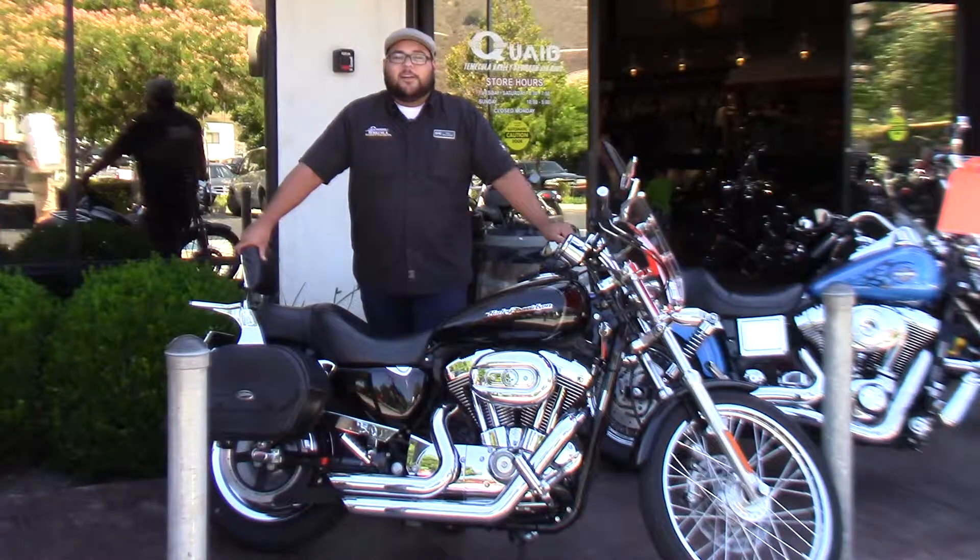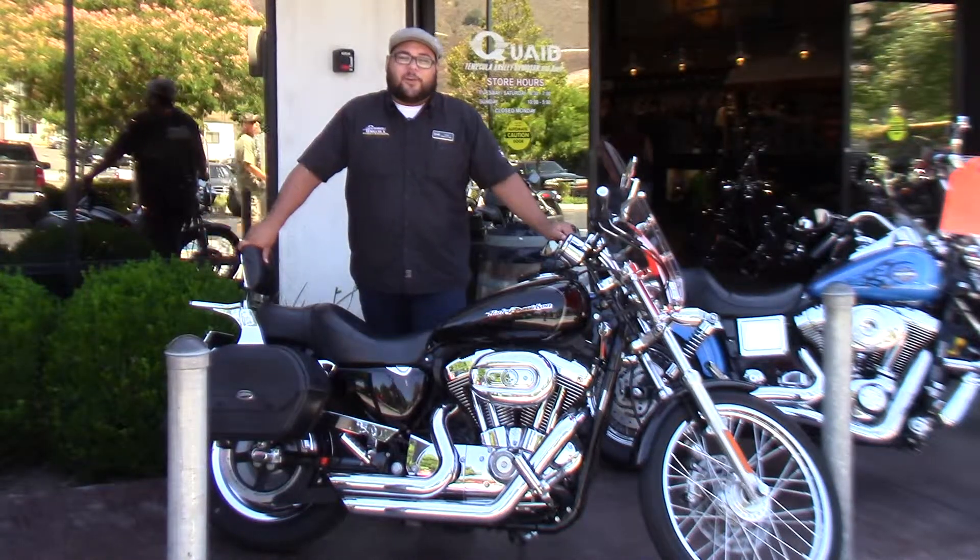Really good condition, great mileage, great price. Come by and check this thing out — ask for Adrian, or give me a call and schedule a test ride.